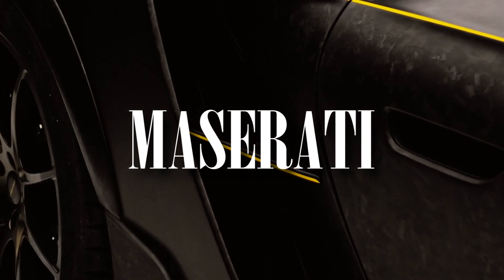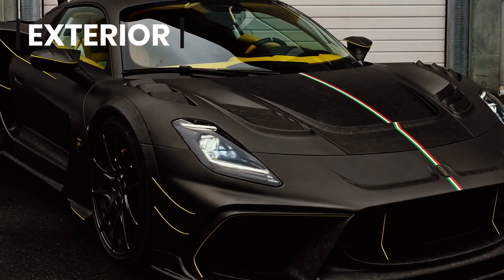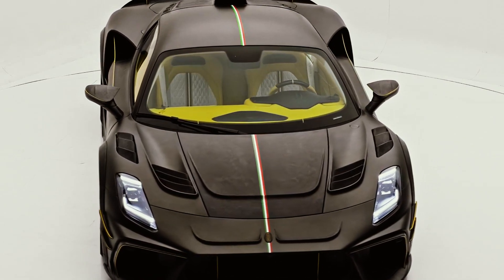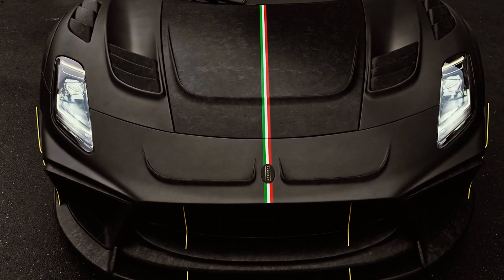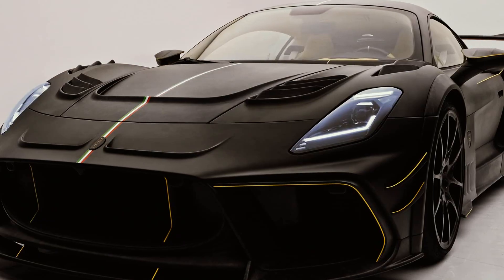6 weeks after the preview of the body kit for the mid-engine Maserati MC20, Mansory has taken the covers off the finished car. Very few original Maserati body panels were left untouched. The modifications start at the front, where the tuner has redesigned the MC20's bumper with forged carbon fiber parts including a new splitter and air intakes. A stripe in the colors of the Italian flag also runs along the hood.